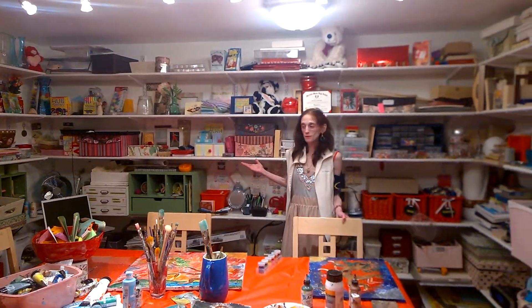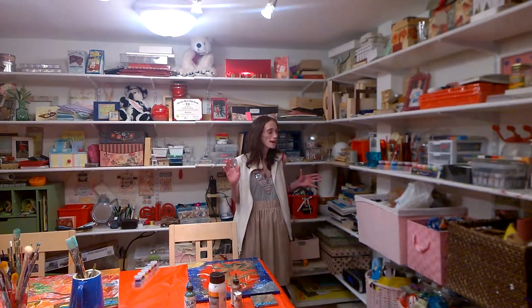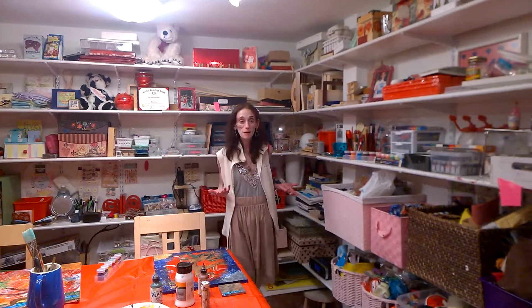This used to be an old furnace room with storage and everything, so there are no windows or any lights, so I can easily lose track of time. But it's great because this place is like my refuge.